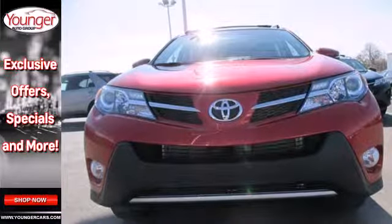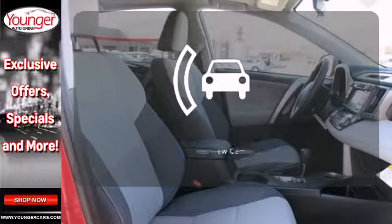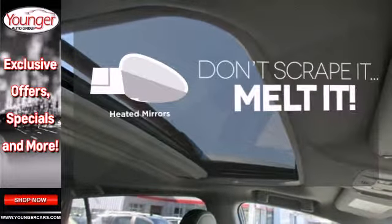The four-wheel independent suspension and signature star safety system will leave your mind at ease. The backup camera gives you a clear picture of what is behind you. Avoid scraping snow and ice with heated mirrors.